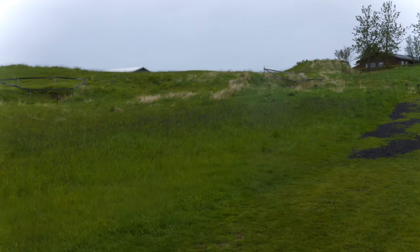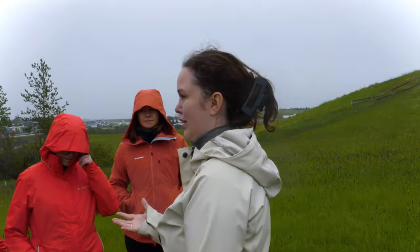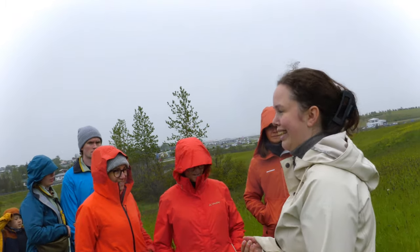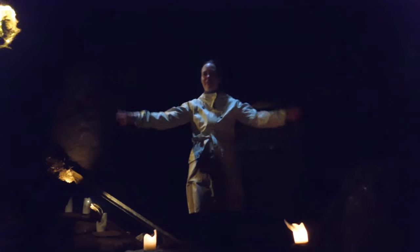We have no idea what this cave originally was. The family never used it, but it was always stuck in the knowledge of the local people because of how unique it looks. It's really big and has a high dome ceiling. We don't know exactly why we call it the church — maybe it's because of the dome ceiling. Who knows?